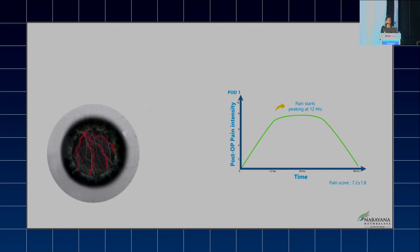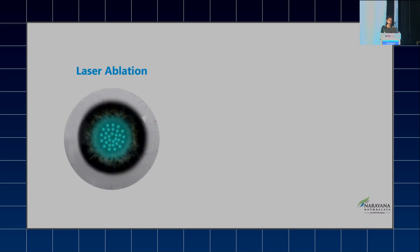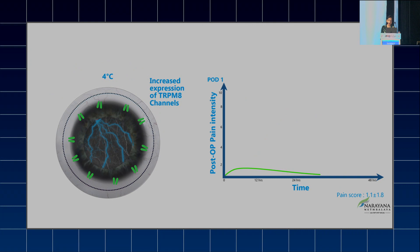This animation shows that with conventional bandage contact lens, there is a peak pain plateau between 12 and 48 hours post-operatively. But if you use cold BCL after laser ablation, it will ward off the pain plateau in the immediate post-operative period. I conclude that cold BCL is a very economical method with no side effects, and along with routine analgesics, cold BCL can come a long way.